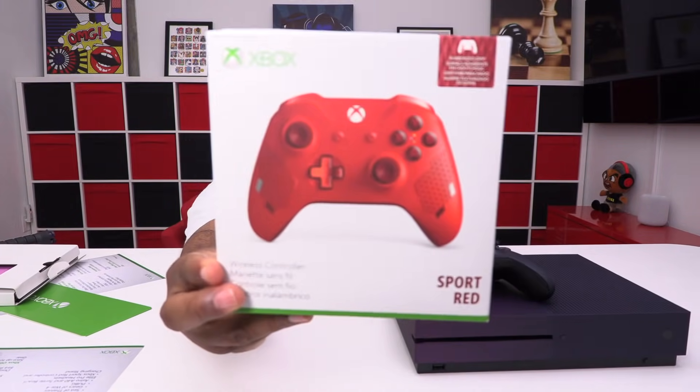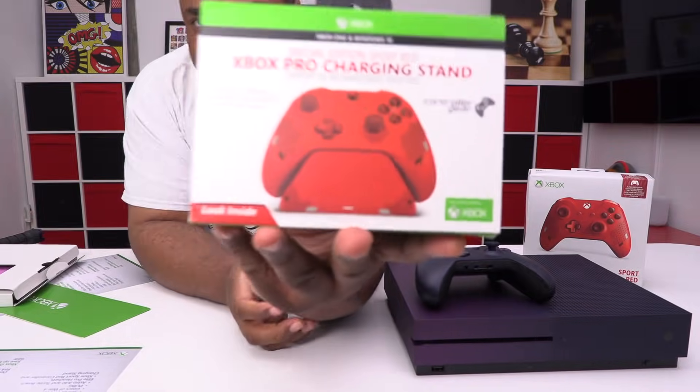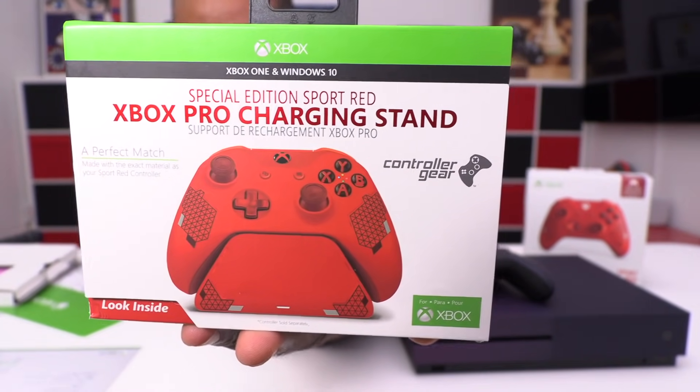But wait, there's more — so the winner will also get this. I'm including the red wireless controller — this is one of my favorite controllers, just beautiful. You also get the Xbox Pro Charging Stand.